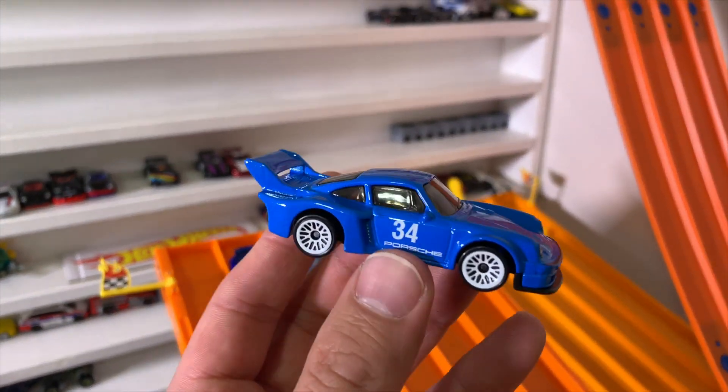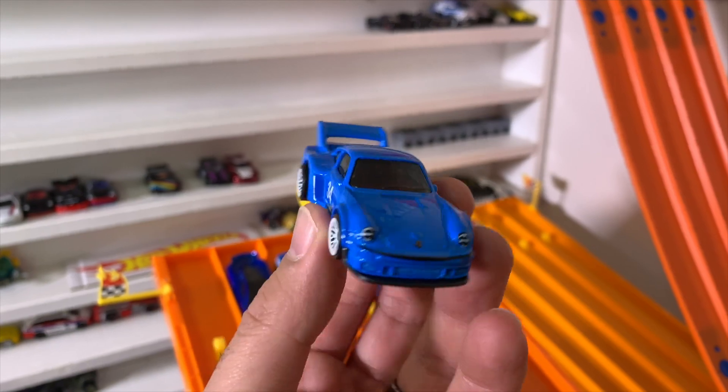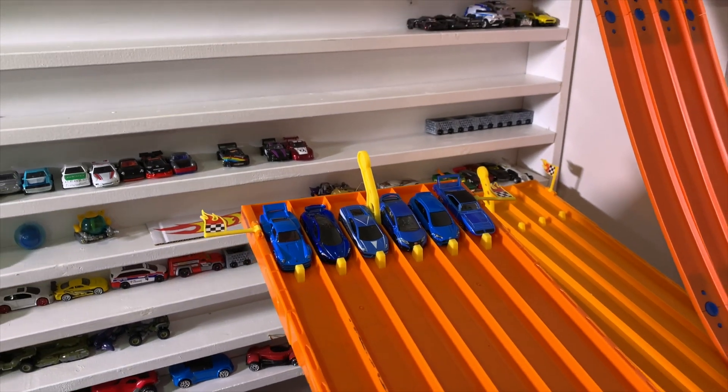Last but not least, we've got the Porsche 934.5, blue with white wheels. My favorite recolor I've seen in the past year or so — I love this car so much, a great looking recolor. All right, let's get started with race number one to see who's going to win.